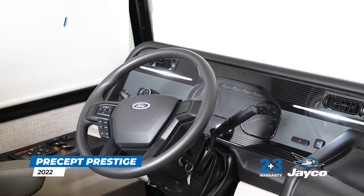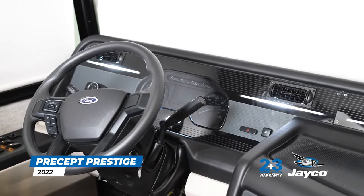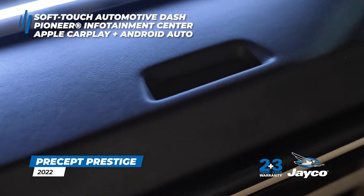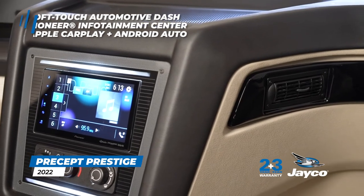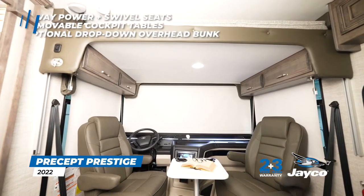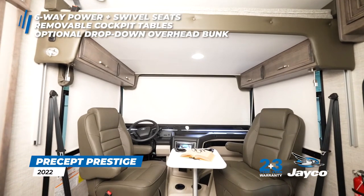The front cab offers all the convenient and comfortable features you'll need to cruise in luxury, including a soft-touch vinyl-wrapped automotive dash, a Pioneer 8-inch infotainment center with Apple CarPlay and Android Auto, and six-way power and swivel driver and passenger seats with removable cockpit tables.